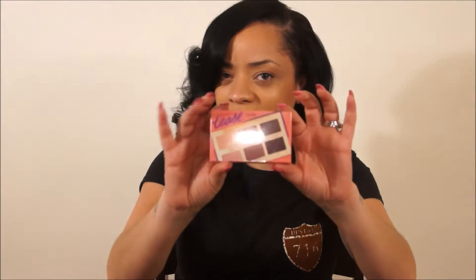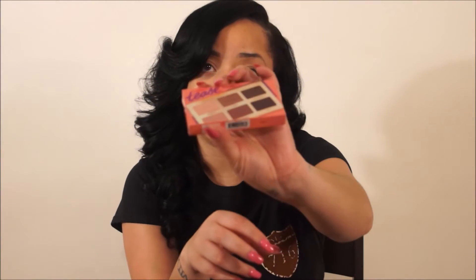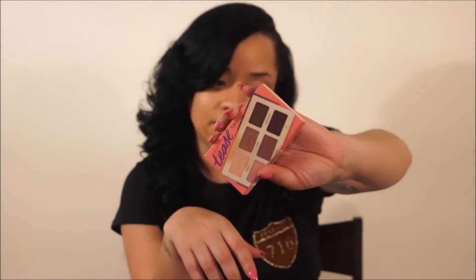I went to Sephora for one thing only — did I get one thing? No, I did not. One thing led to another and it was just ridiculous. I went for the newest Tartelette Tease palette by Tarte. It's six colors. They have the bigger Tartelette but I'm not really an eyeshadow person, so I didn't feel the need to buy the full palette when I mostly go for nude shades. The colors include Whisper Crush, Heartbreaker, First Kiss, and BFF. I'll probably do a full look with all my Tarte products because I'm loving that line right now.